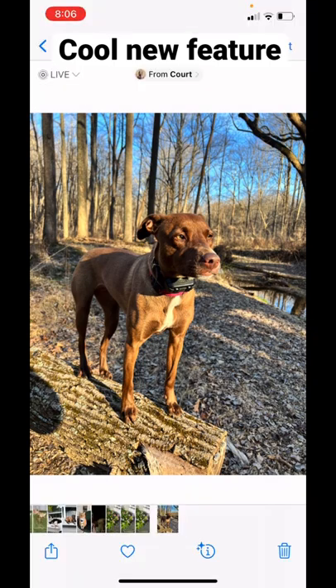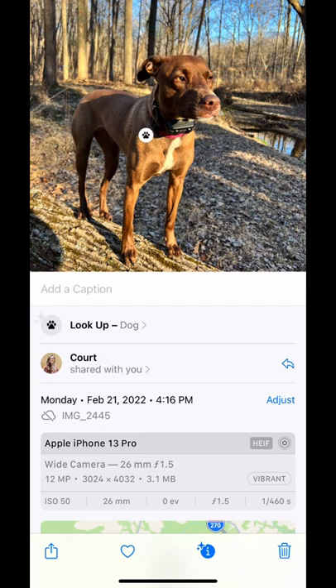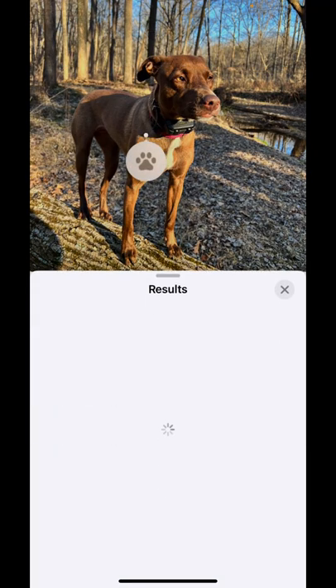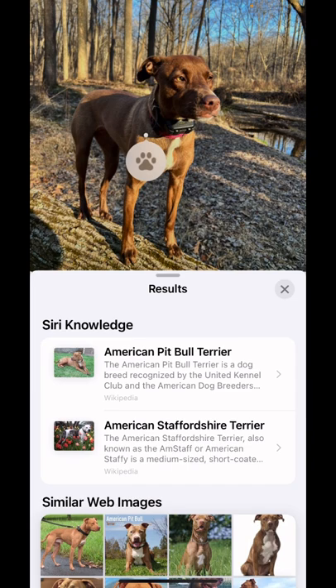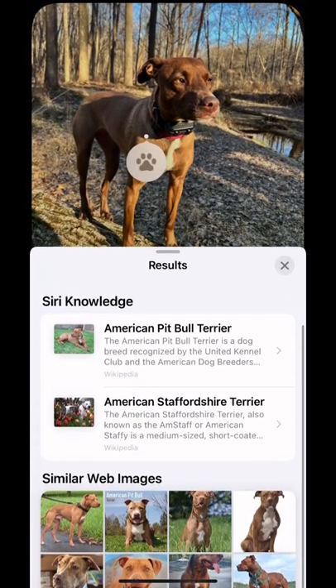What you do is you tap this little eye that you'll see on the bottom bar here. Then you'll see it says 'Look Up Dog.' And when you click that, it's actually going to test and try to calculate what breed your dog is. So mine says American Pit Bull Terrier, American Staffordshire Terrier, and then down below it's going to scan the web for similar images to your dog.